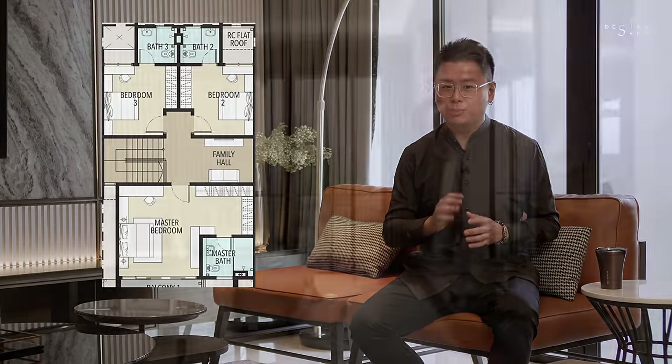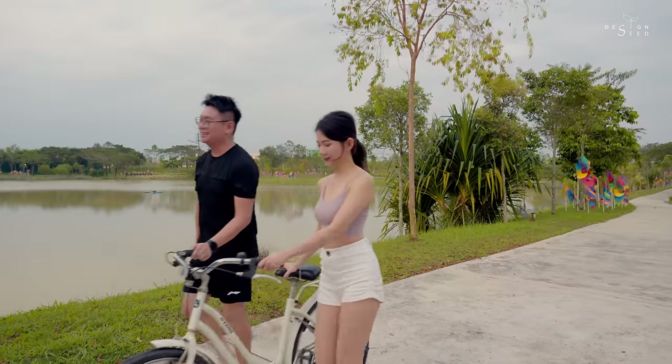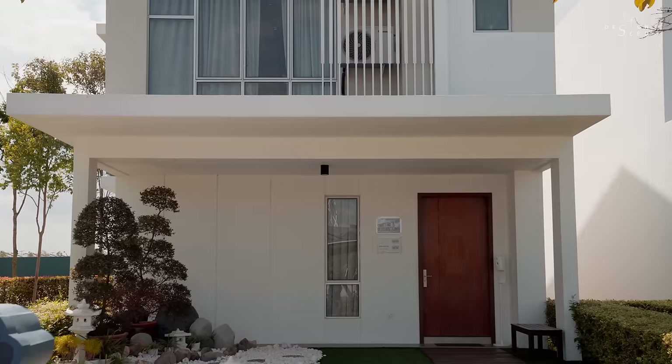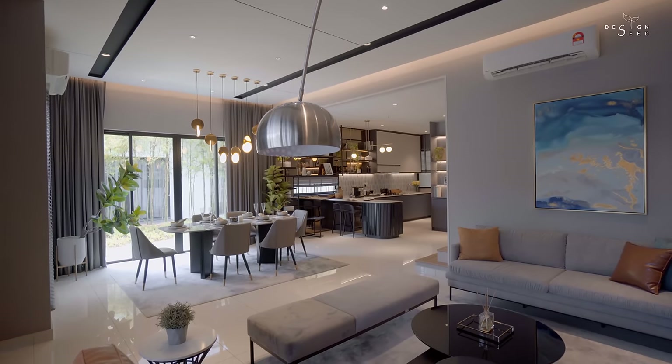In today's episode on Design Seed, we will be sharing a 26x65 two-story terrace house with 4 plus 1 bedrooms and 4 bathrooms located in Mill Springs. So let us share with you how 4 feet of extra width can greatly impact the spatial quality of your home.